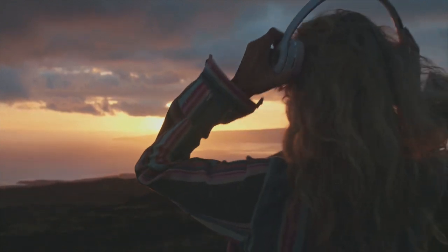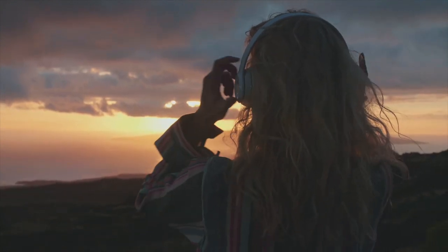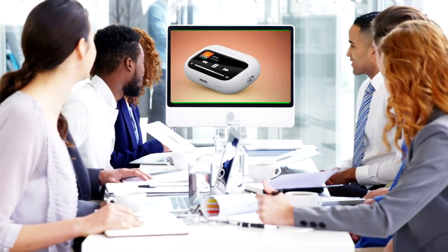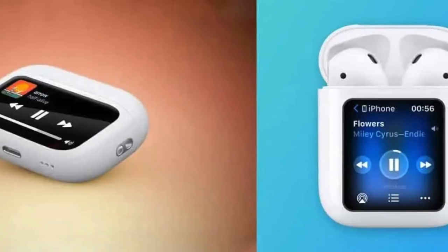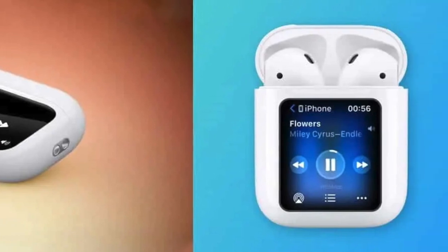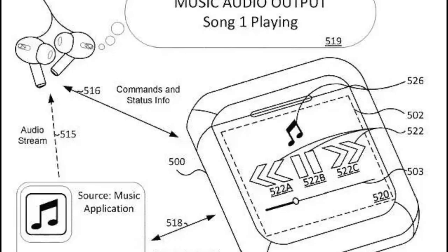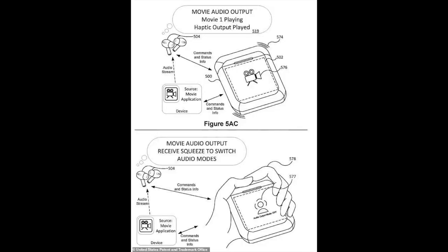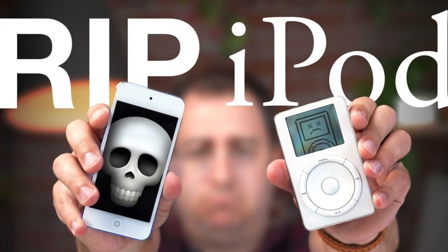iPod Nano is coming back dubbed as a brand new Apple AirPods. Apple is playing around with a potentially redesigned AirPods case that will come with an interactive touchscreen display. According to the recently surfaced patent, the case would give listeners access to different applications connected to the Apple AirPods, and from what the patent showcases, it could very well revive the Apple iPod from the dead.